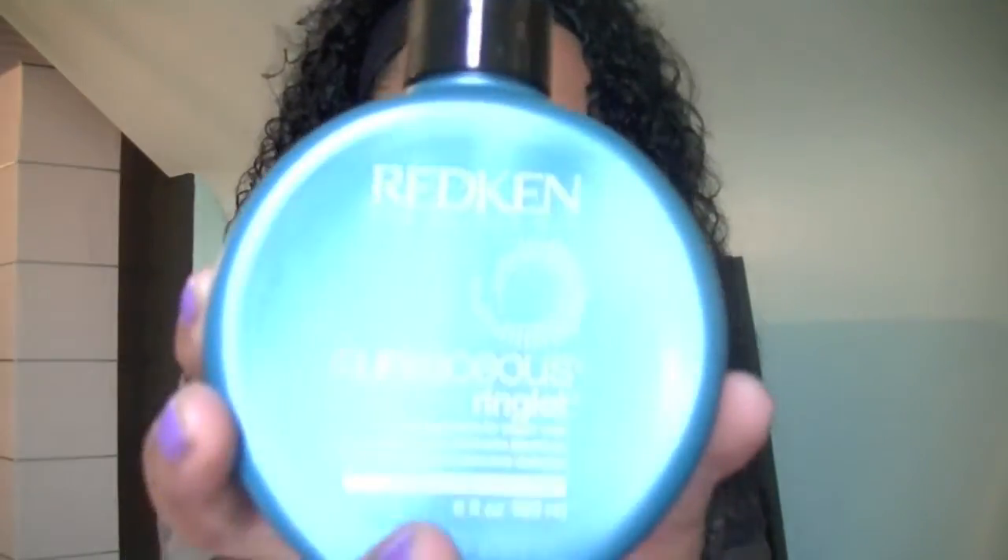After I put in the leave-in and comb my hair out, I put in the Redken Curvaceous Ringlet Cream. It's not a lotion — it's kind of like a jelly, but it doesn't make your hair hard. It's very creamy, soft, and manageable. I put in one pump, which is enough for me. I feel like more would be too much given my thick, medium-length hair. I start underneath, rub it in my hands, spread my fingers apart, comb through, and focus more around the crown area where I get a lot of poofiness and wild curls.